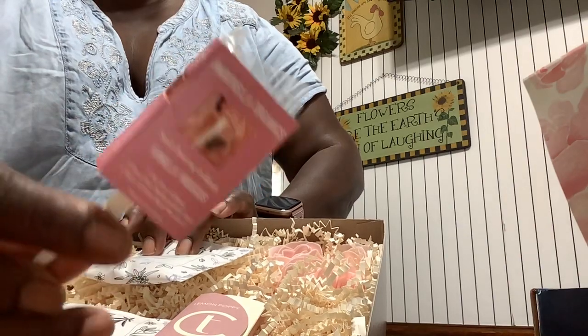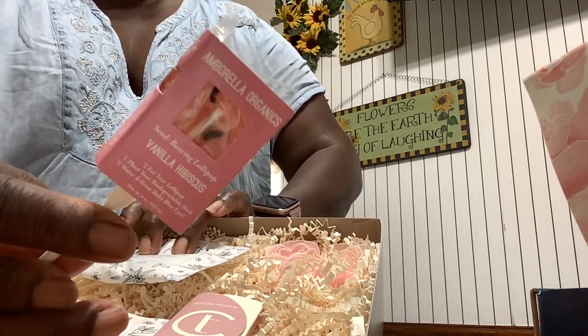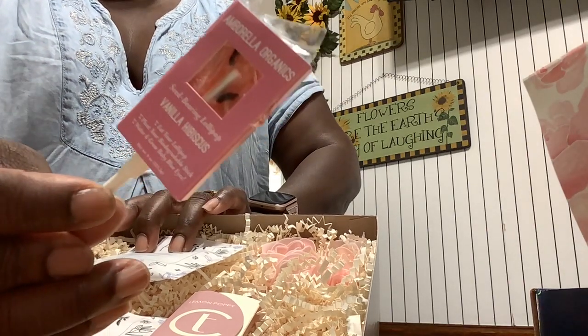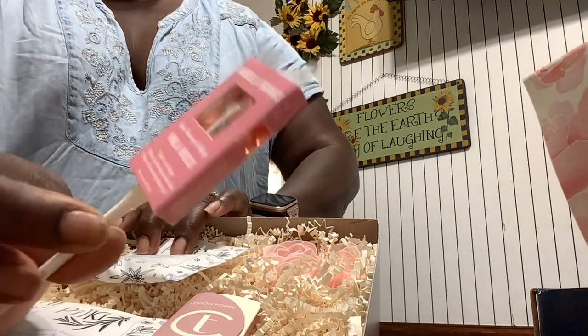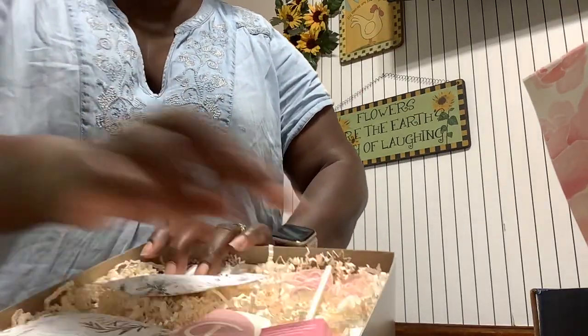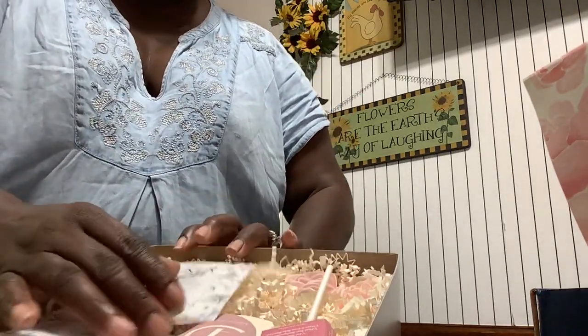Last but not least, a vanilla hibiscus — look at that, with the hibiscus. Vanilla and hibiscus sucker, a little lollipop. That is so cute.